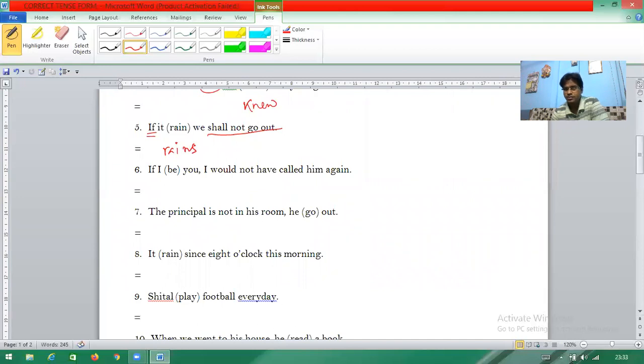Question six: 'If I be all right' — the answer should be 'if I were you, I would not have called him.' 'If I be you' means 'if I were you.' This 'be' verb changes to 'were'. Question seven: 'The principal is not in his room' — this type of sentence needs present perfect tense.